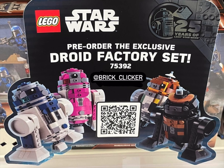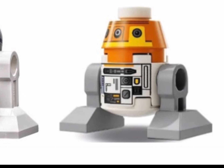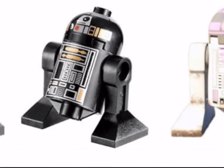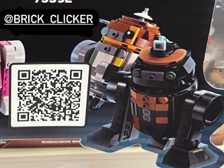A few days ago BrickClicker released an image that was out in the wild of the new 75392 set, which is for buildable astromech droids. This set was previously known as the buildable creature set, and what we can see now is that we're going to get the opportunity to build four droids.